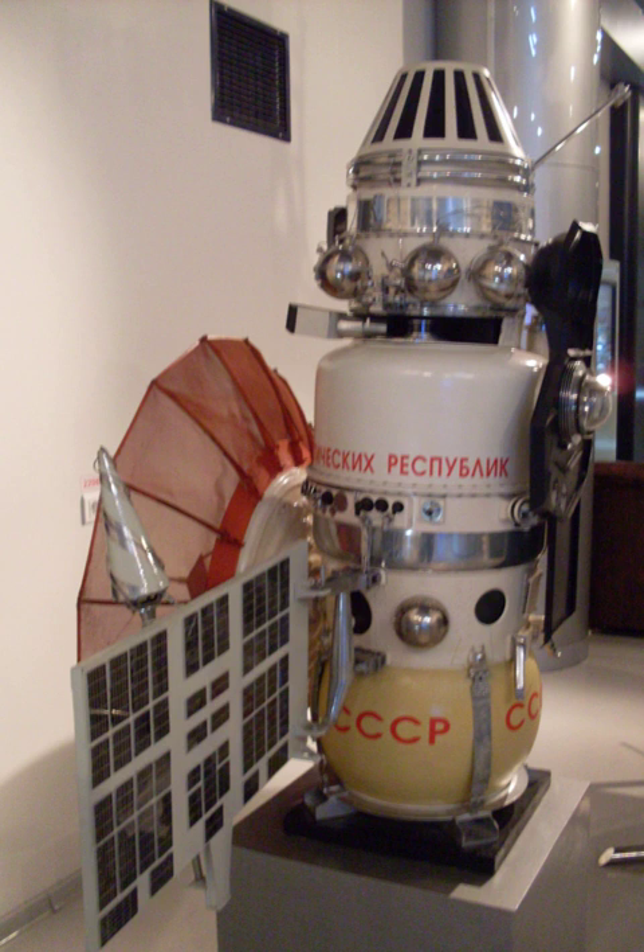Before the launch, the entire Venera 4 station was sterilized to prevent possible biological contamination of Venus. Two nominally identical probes were launched in June 1967. The first probe, Venera 4, was launched on 12 June by a Molniya-M carrier rocket flying from the Baikonur Cosmodrome.